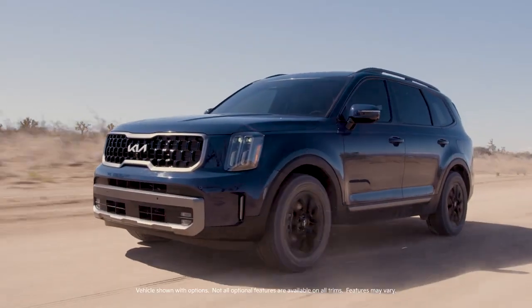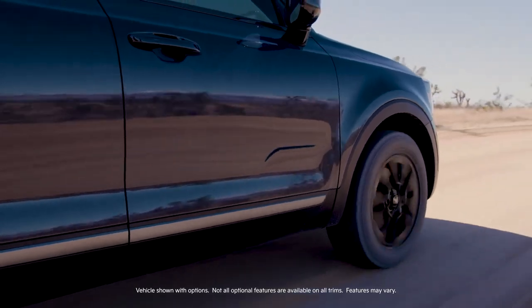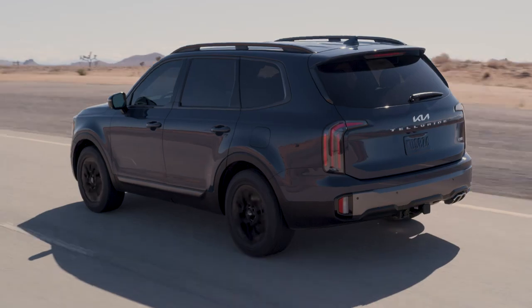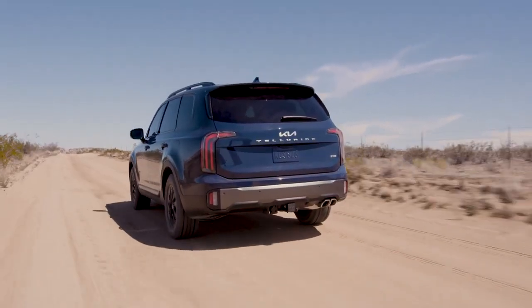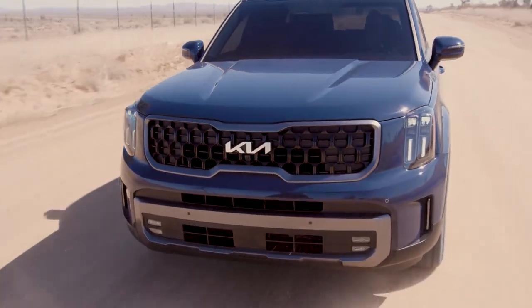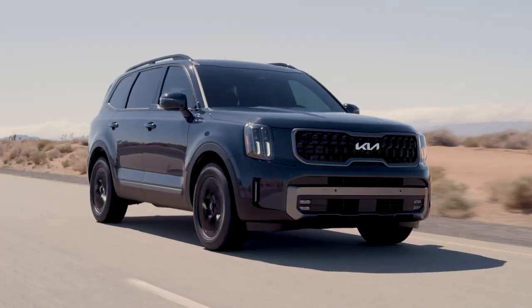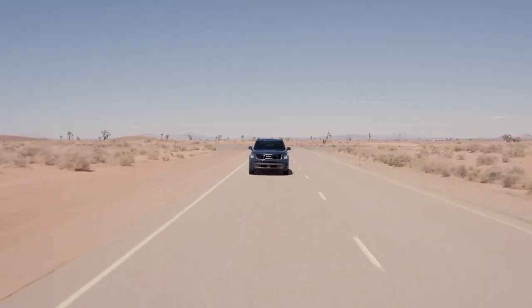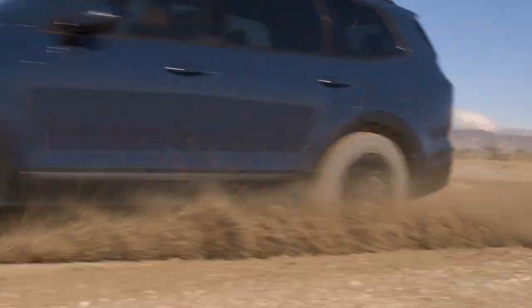Introducing the new 2023 Kia Telluride, the most refined expression yet of our flagship SUV. The SUV that swept the triple crown of automotive accolades and earned the best resale value from JD Power gets even better for 2023. Capable, rugged, and powerful, the Telluride is ready for adventures of all kinds, from family road trips across the country to challenging off-road excursions.